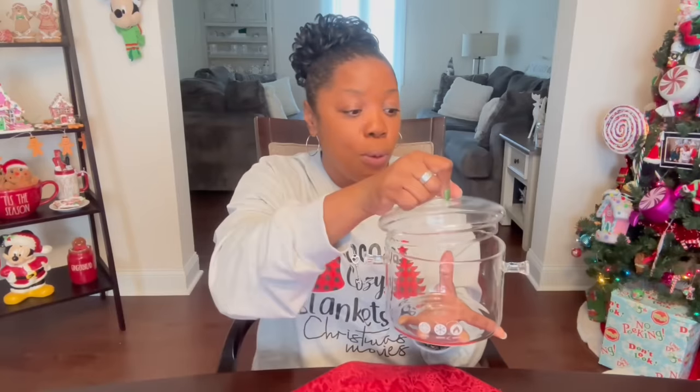I wanted this pot so bad — that is fire! I love the fact that it's clear. It's almost like, should I be using this? I cannot wait to use it. The perfect size. I feel like I'm gonna simmer something in it — throw some smell-good stuff in there, like fruit and cinnamon sticks, and you simmer and the house smells so good. I feel like that's a pot for that, or some soup. I don't know, but I cannot wait to use this.